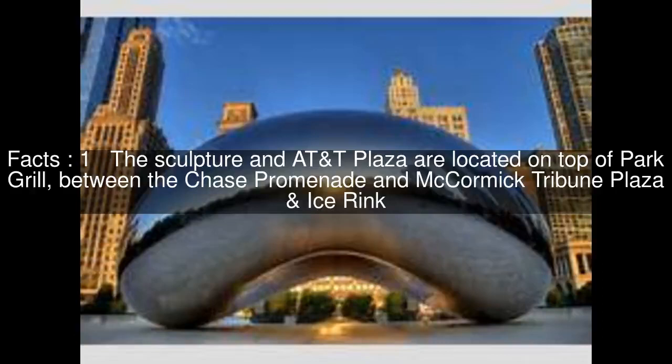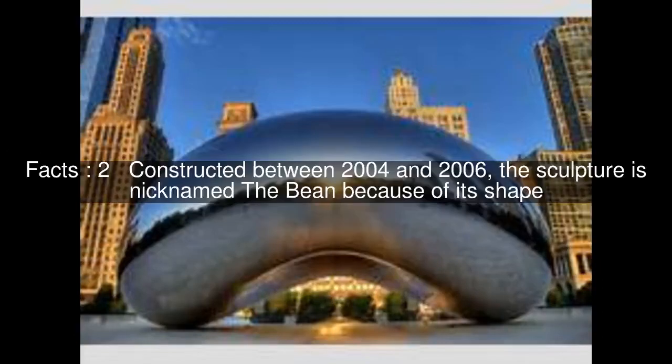The sculpture at AT&T Plaza is located on top of Park Grill, between the Chase Promenade and McCormick Tribune Plaza and Ice Rink. Constructed between 2004 and 2006, the sculpture is nicknamed The Bean because of its shape.